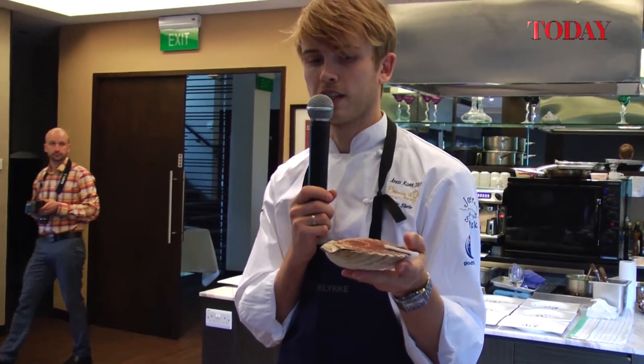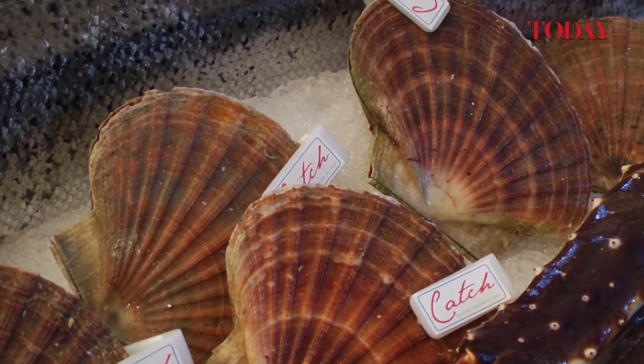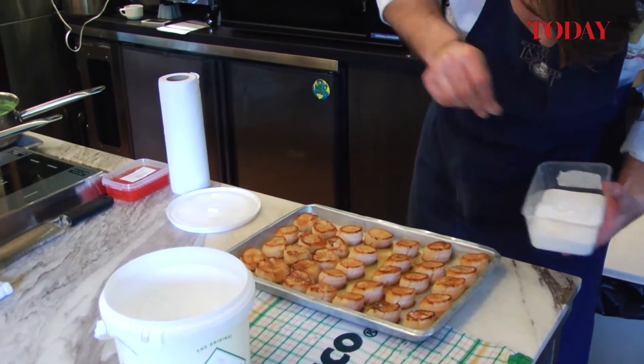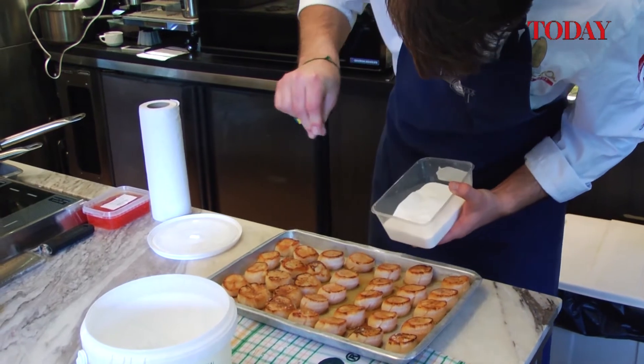These scallops are live, airborne from Norway. They are hand-picked by divers — the divers go down, catch them, put them in boxes, and fly them to Singapore. So these were probably in the sea maybe three or four days ago, and they're still alive. They keep them closed, so they'll stay alive for at least 14 days if kept cold.